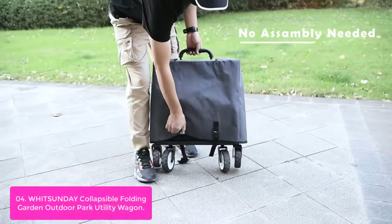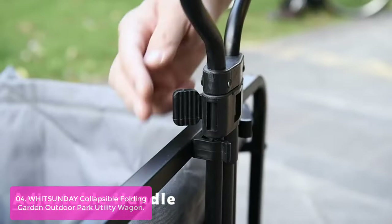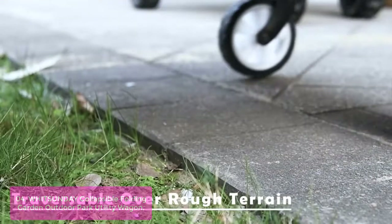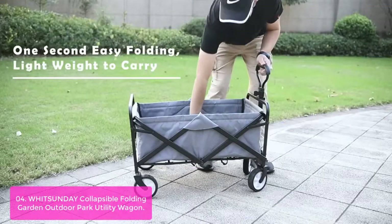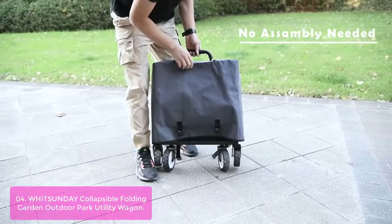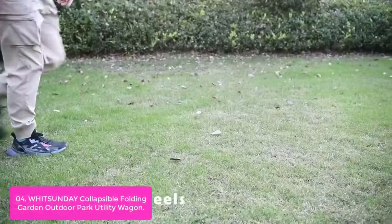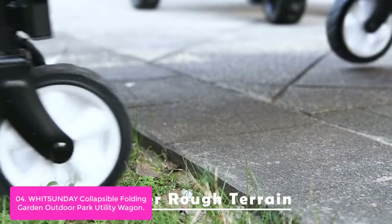List number 4: Witsunday Collapsible Folding Garden Outdoor Park Utility Wagon. The Witsunday Utility Wagon is an excellent choice for any type of outdoor activity such as camping, hiking, beach, and park. Designed to be lightweight yet durable, this wagon has a maximum load capacity of 120 pounds, which easily fits into most cars or trucks. The rear hitch provides enough strength to carry up to 40 pounds, and the front axle gives it a sturdy undercarriage for carrying heavy loads. Its compact design allows users to easily fold its wheels vertically for easy storage, and it comes with a carrying bag for easy portability and transportation.